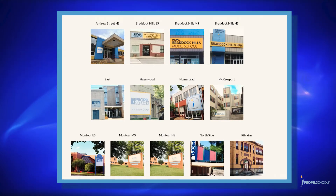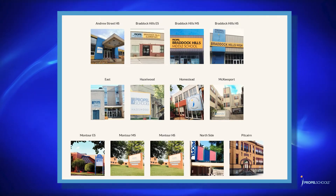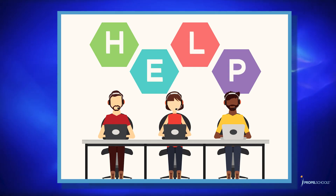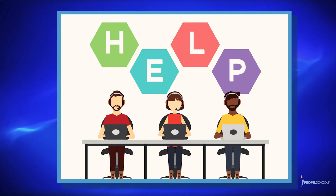Next, all of our Propel Schools will be hosting technology support sessions that will invite families to come to the school building with their scholar's device and participate in a socially distanced help session with members of our school team. Individual session information will be coming from your Propel school very soon.